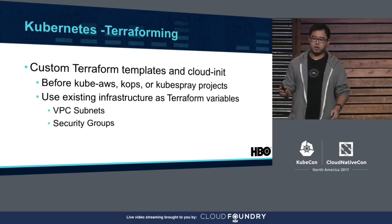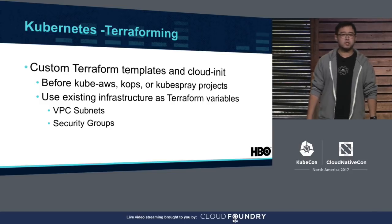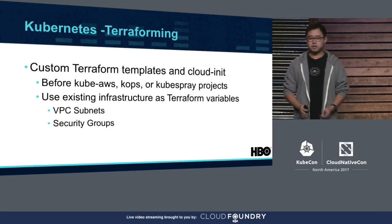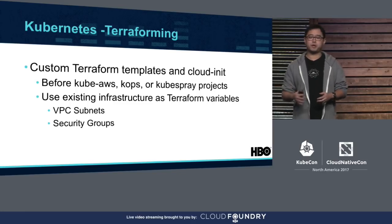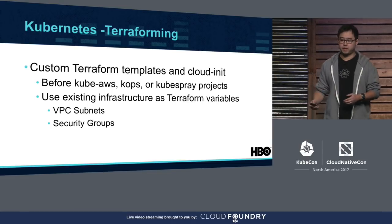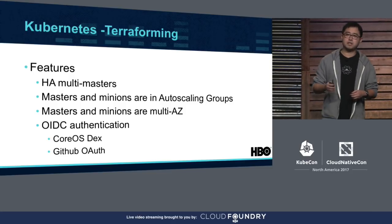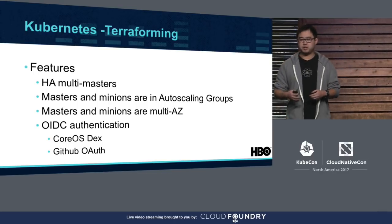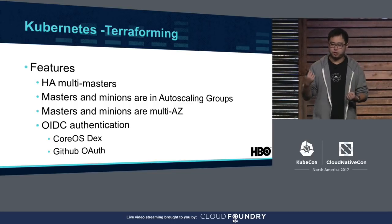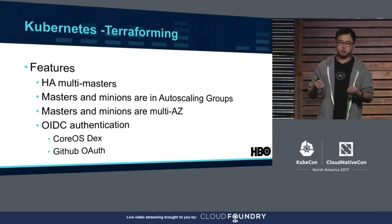We created our own CloudFormation templates for provisioning our clusters. We started before some community projects like kube-aws, kops, or kubespray. This allowed us to deploy clusters into our existing AWS infrastructure by providing VPC IDs, subnet IDs, and security group IDs. We also had high availability in mind from the very beginning, so our minion and master ASGs are multi-AZ. For masters, we want to maintain a fixed number of nodes so if one fails, AWS automatically launches a new master. For minions, we want to scale up and down very fast. Masters also run in HA mode, meaning API servers are load-balanced, and schedulers and kube-controller-managers run as leader and followers.